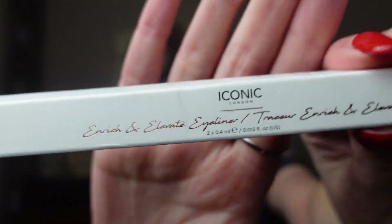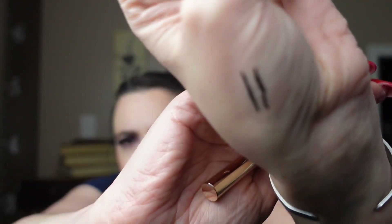Next, we have Iconic London Enrich and Elevate Eyeliner. Is this a black eyeliner? In the shade black — the kind that shakes. Why does it have two sides? There's a fat side and a skinny side, but I made them both look fat. It probably would be useful. I just wasn't very good with it. And I love this type of eyeliner.